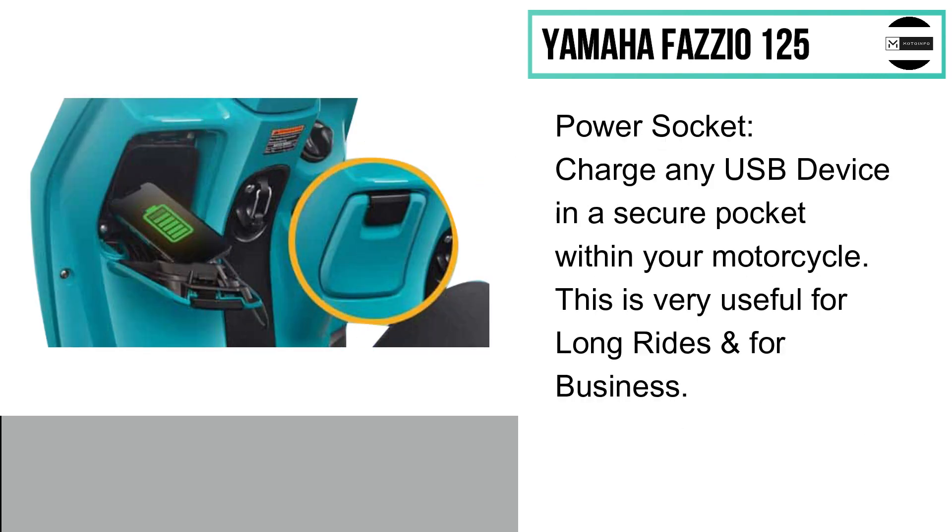The USB power socket is located at the left side of the Fazio 125 and has a deep pocket that can fit your mobile phone and charge your device. It also has a cover for additional protection.